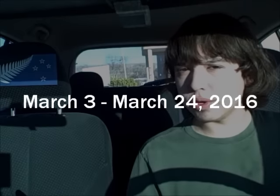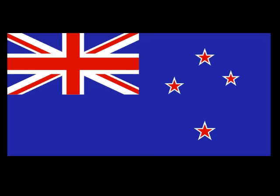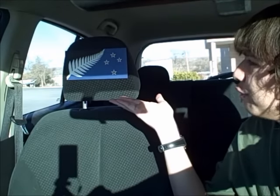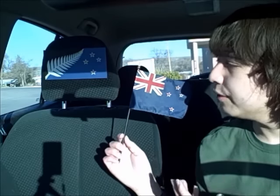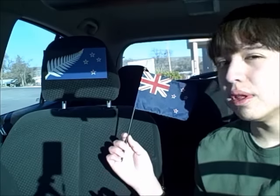Which design will become New Zealand's official flag after the final vote this March? From March 3rd to March 24th, the people of New Zealand are holding the second vote in the flag referendum. The alternate flag chosen in the first vote goes against the current flag of New Zealand, which has been the flag since 1902. The silver fern flag, designed by Kyle Lockwood, essentially replaces the Union Jack with a more New Zealand-like symbol — the fern.